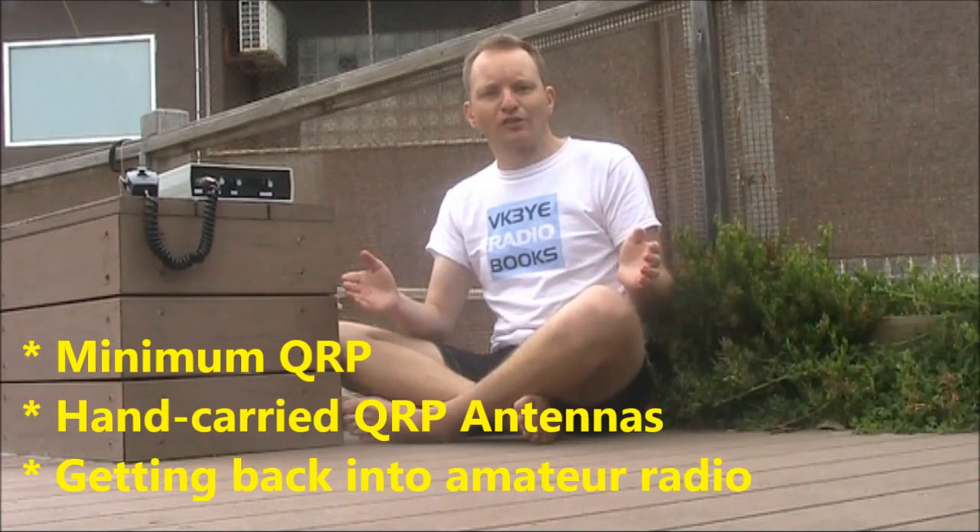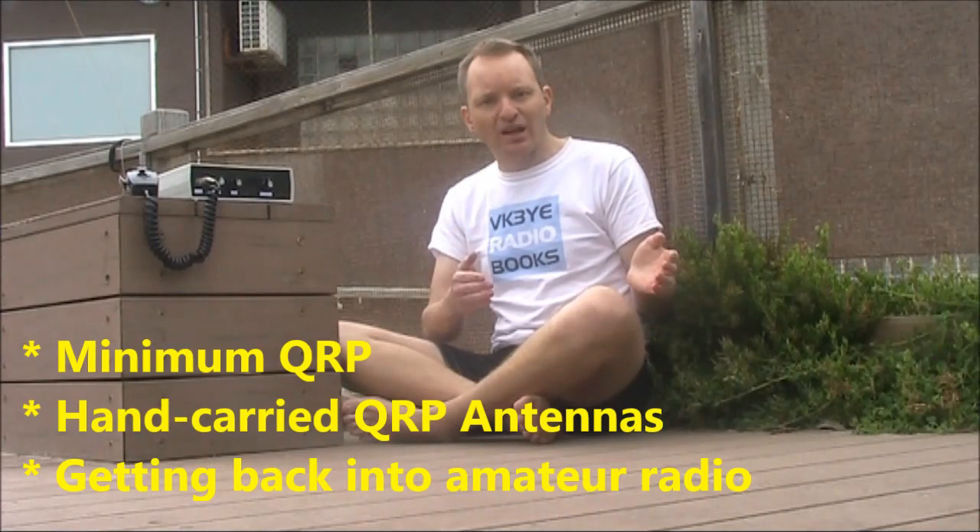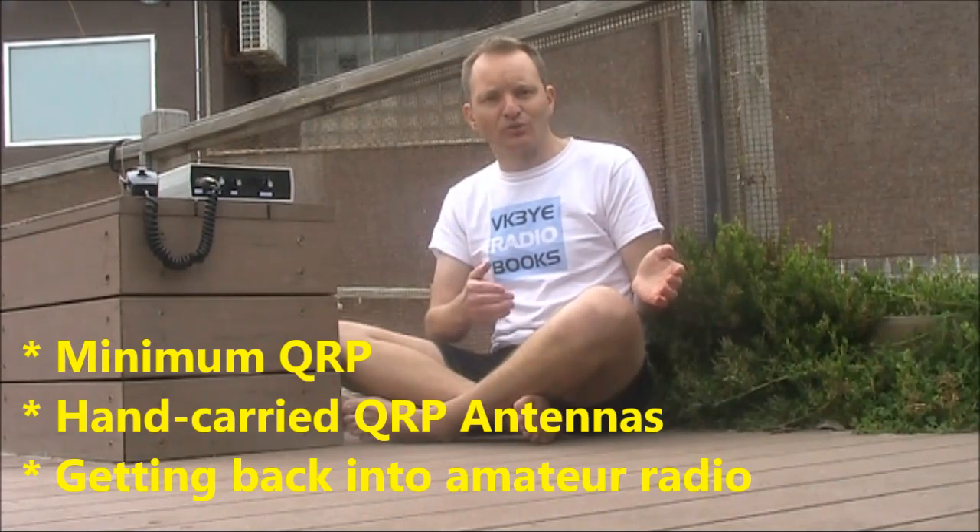If you want to get the most from amateur radio, check out my eBooks: Minimum QRP, Hand Carried QRP Antennas, and Getting Back into Amateur Radio.